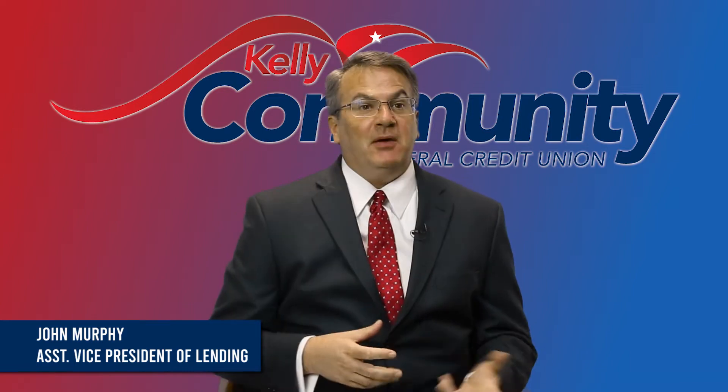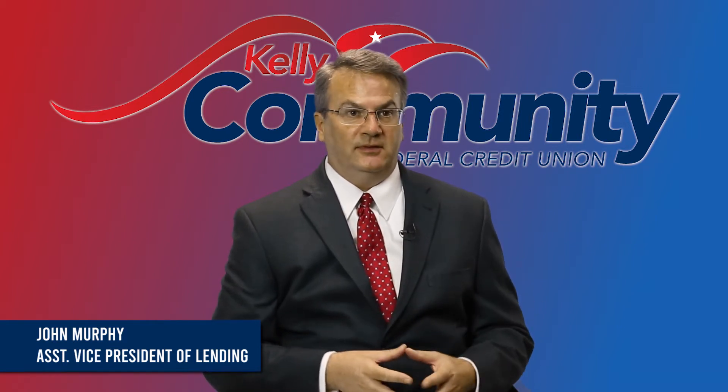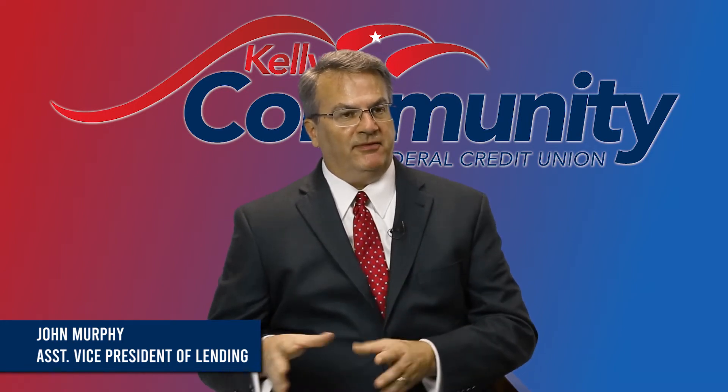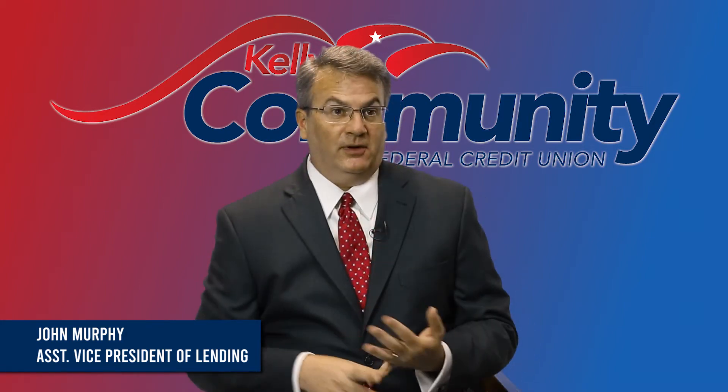You may want to consider whether you're buying a new or used car based on a couple of things. If you're going to hang on to the vehicle for five years or longer, you may want to consider new — depreciation will catch up at about five years and level out. If you're going to trade your car every two to three years, consider used, because somebody's already taken the depreciation hit, and that's a better way to go.